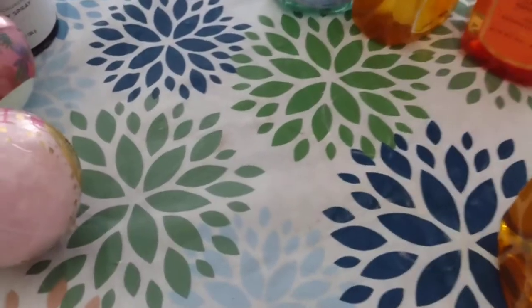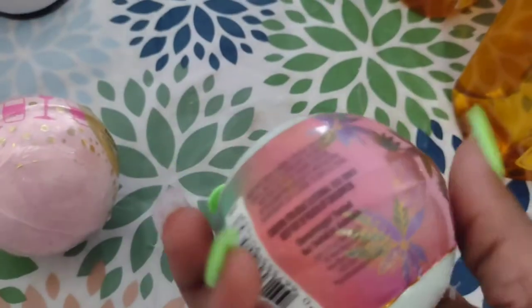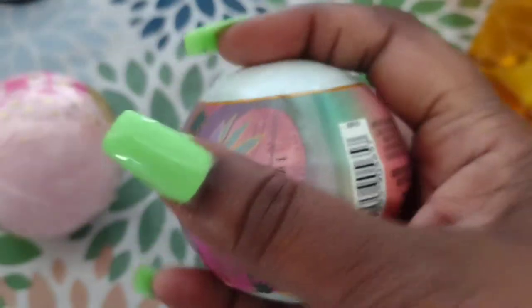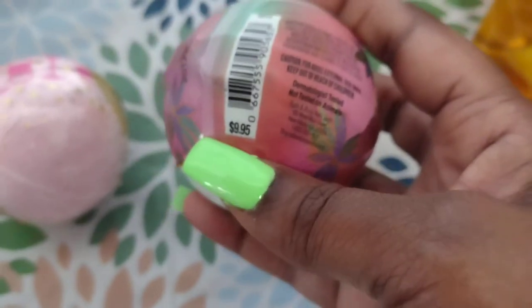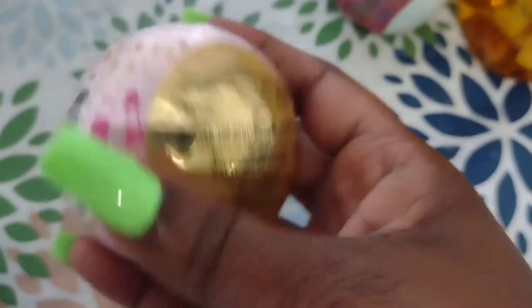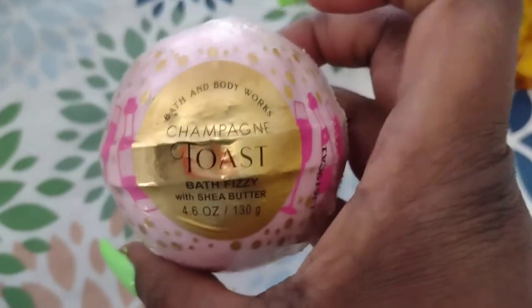This one smells so good. Bath & Body Works always does sales, but honestly even with the sales it's still expensive. The girls also picked up two bath bombs. This one is Pink Pineapple Sunshine - a bath fizzy with shea butter. These were originally $9.95 each for one bath bomb, which is a lot. I don't really care for bath bombs, but the girls like it. And then this one is Champagne Toast, which is one of their classic scents.